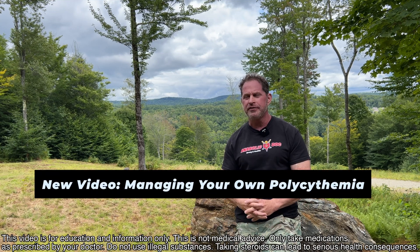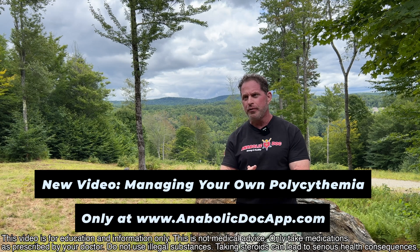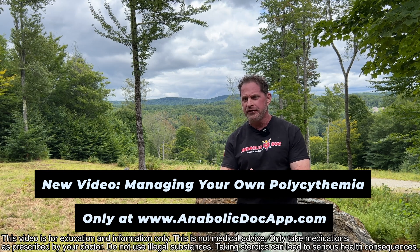This is just from members of the Anabolic Doc app — managing your own polycythemia. This is so important. It's something I do every day for my own patients.